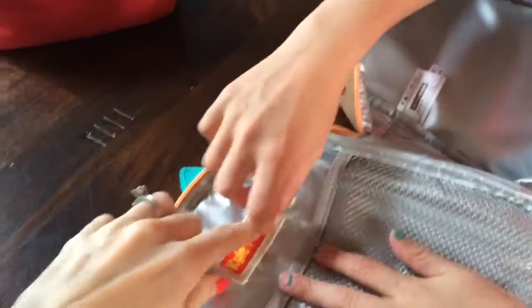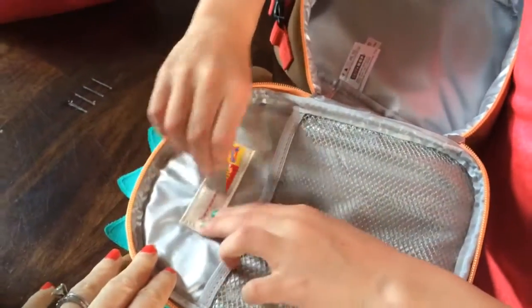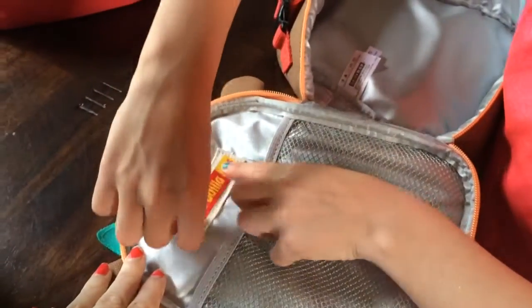And you can write your name, or I use little labels to do it. But you could write it — we use the label. Like that? You could write it, right? Yeah, that's perfect.